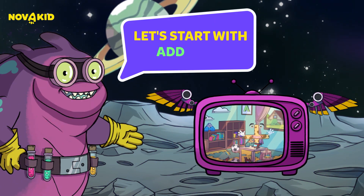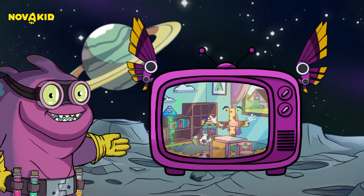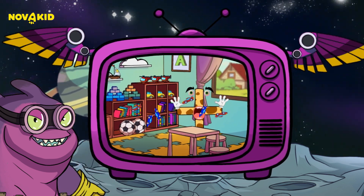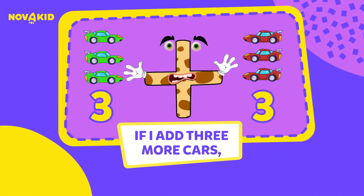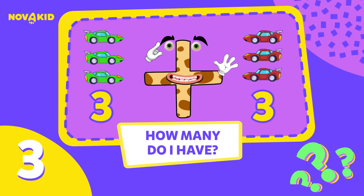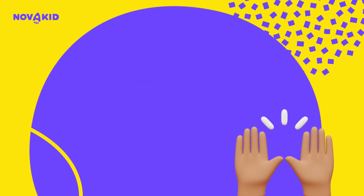Let's start with addition. It's all about putting things together. I have three cars. If I add three more cars, how many do I have? Let's count. Three plus three equals six. You rock!